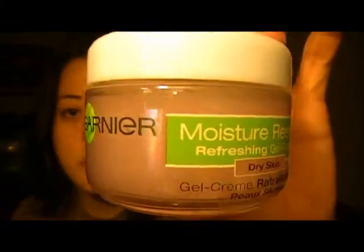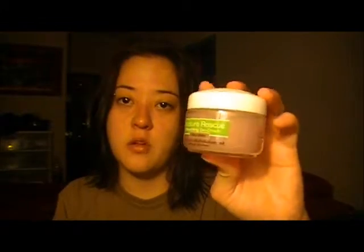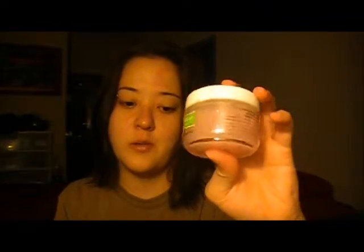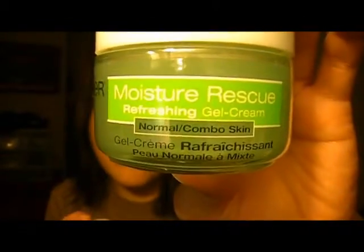Next I go in with a moisturizer. I use the Garnier Moisture Rescue gel cream — this one is for dry skin, but I'm actually going to switch it out because I have the other one, which is for normal/combo skin. My skin was a little drier a couple of months ago, back in January, so I'm switching that out. The green one is for normal/combo skin and the pink one is for dry skin.